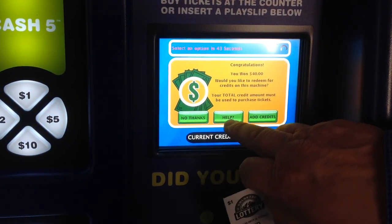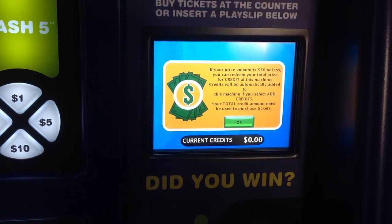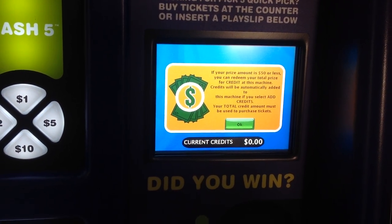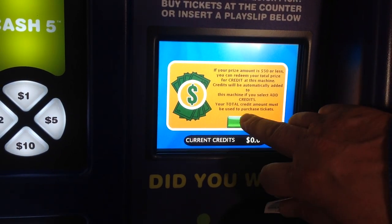Now I'm going to hit the help screen. If your prize amount is $50 or less, you can redeem your total prize for credit at this machine. Credits will be automatically added to this machine if you select add credits. Your total credit amount must be used to purchase tickets.